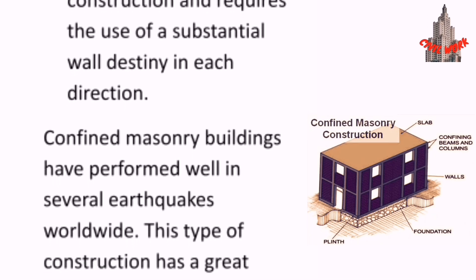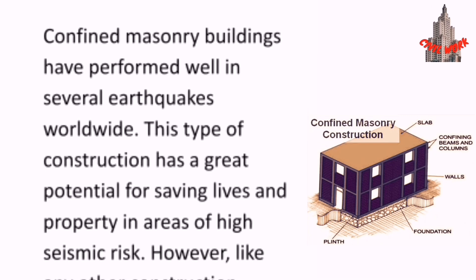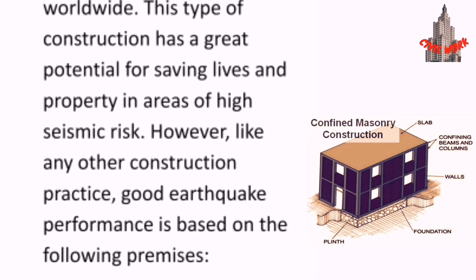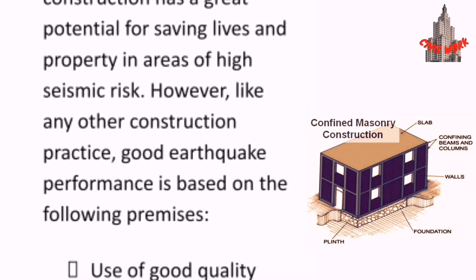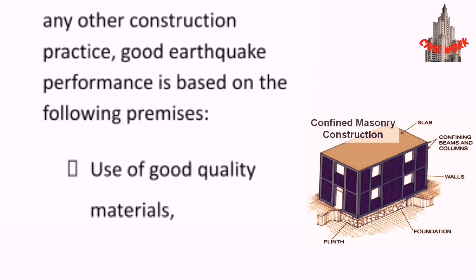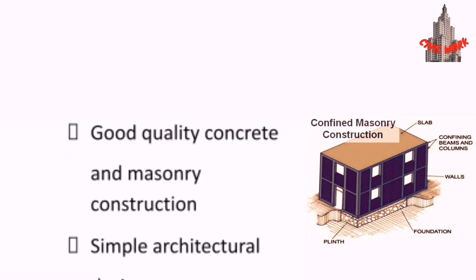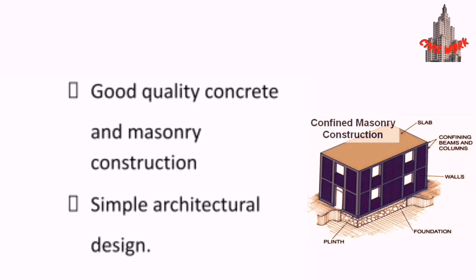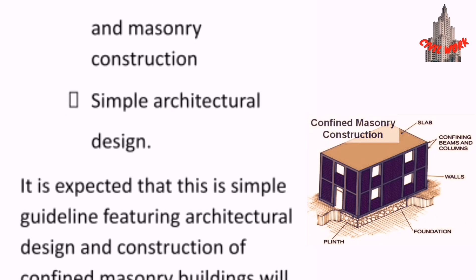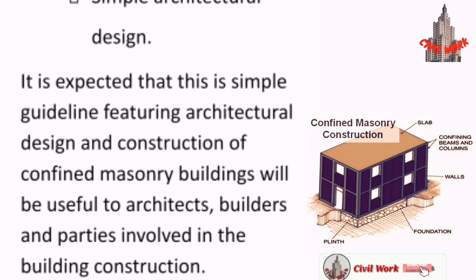Confined masonry buildings have performed well in several earthquakes worldwide. This type of construction has great potential for saving lives and property in areas of high seismic risk. However, like any other construction practice, good earthquake performance is based on the following premises: use of good quality materials, good quality concrete and masonry construction, and simple architectural design. It is expected that this simple guideline for architectural design and construction of confined masonry buildings will be useful to architects, builders, and parties involved in building construction.